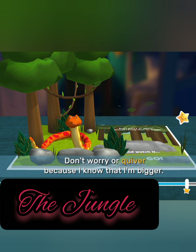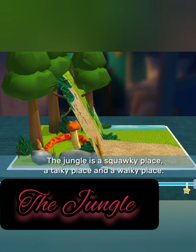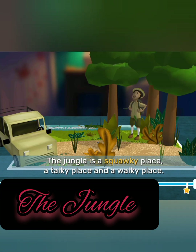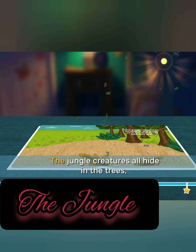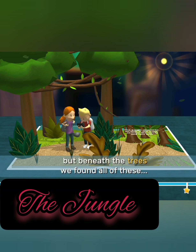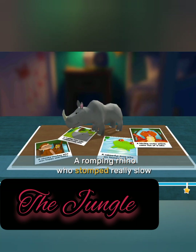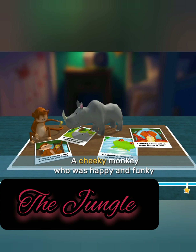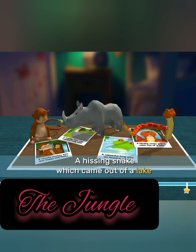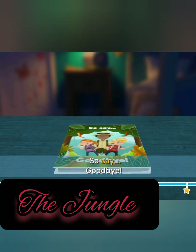Don't worry or quiver, because I know that I'm bigger. And watch it go. The jungle is a squawky place, a talky place, and a walky place. The jungle creatures all hide in the trees, but beneath the trees we found all of these: a romping rhino who stomped really slow, a cheeky monkey who was happy and funky, a hissing snake which came out of a lake, a colourful frog who we found in a bog. So say goodbye.